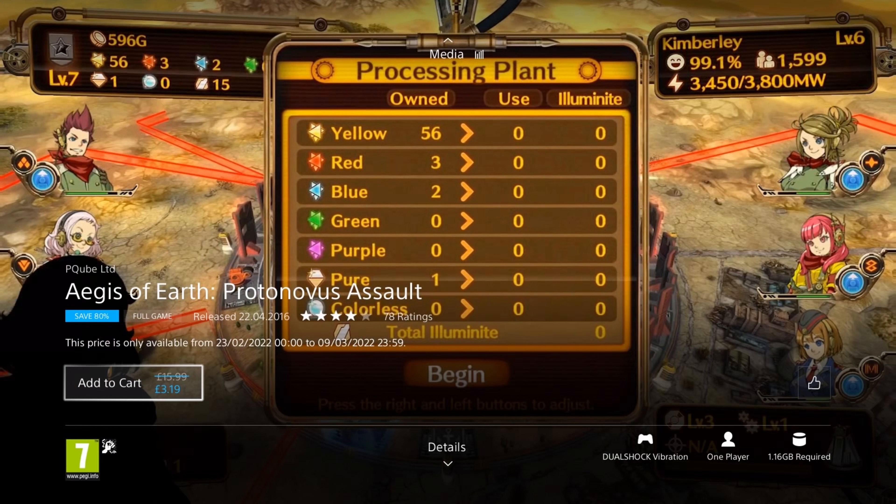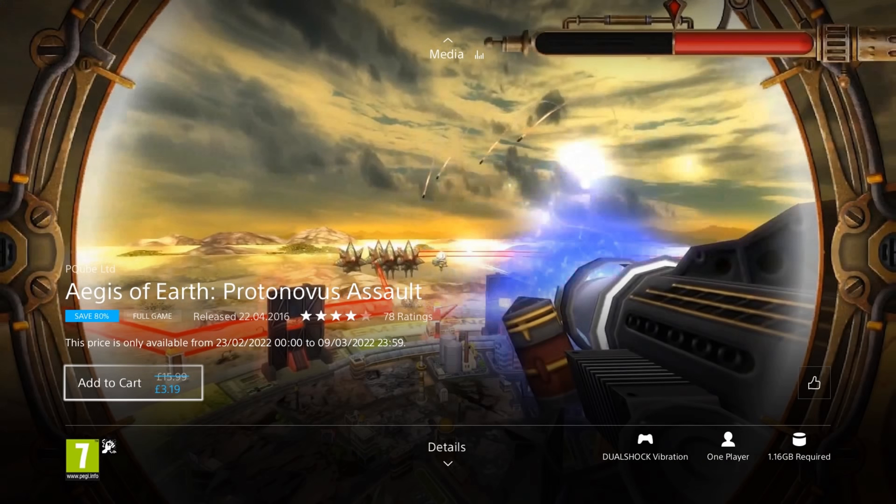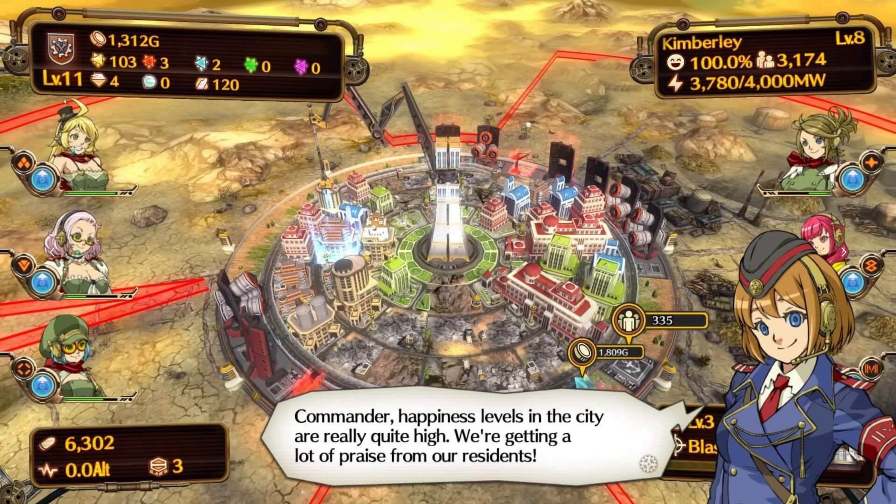I'm a pretty big tower defence fan, and I've never seen a game like this before. It's very unique — how you build items in your city and rotate parts of the city to point your weapons in different directions. It may not be the most graphically intense game, but if you love tower defence, you'll want to look at this. If you've never played tower defence before, you might want to look elsewhere, as this is a pretty different one.